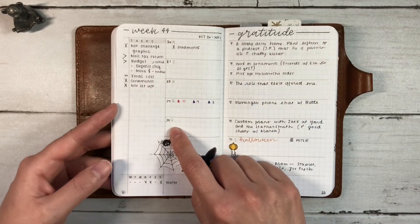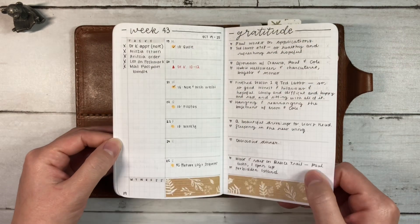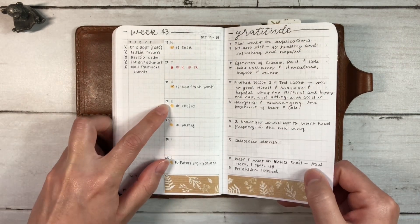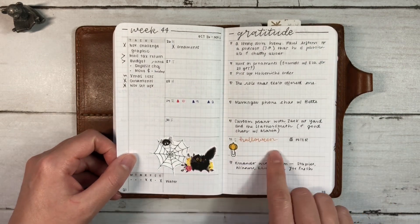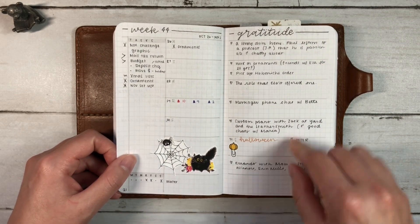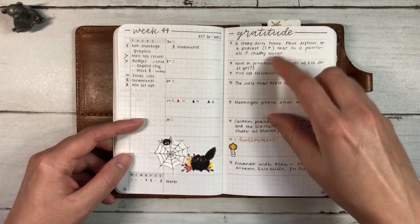Here I'm starting to keep track of some water intake. I messed up my numbers midway through the month — I think I went from 21 to 23 — so I just added 31 and the gratitude for it right below. These are from Let's Plan It.